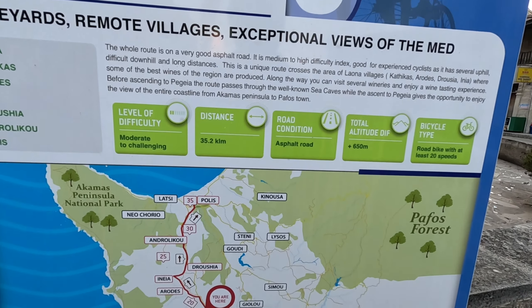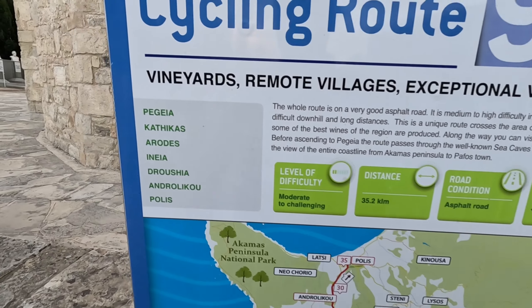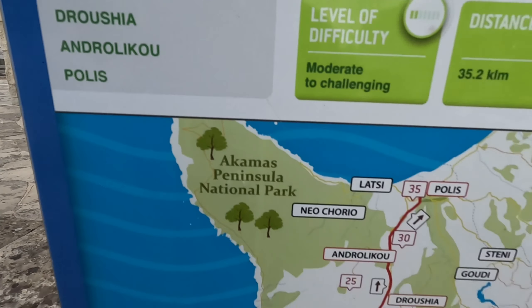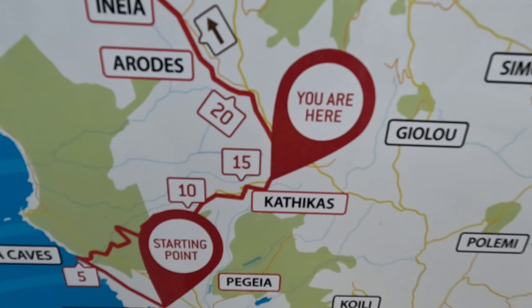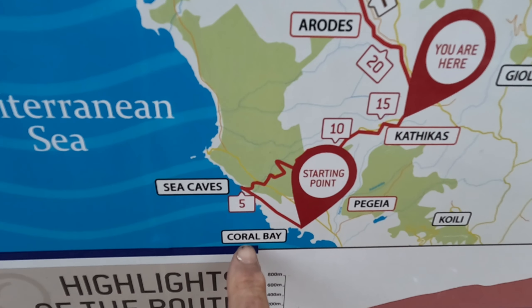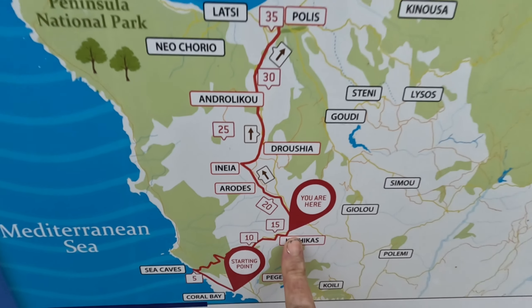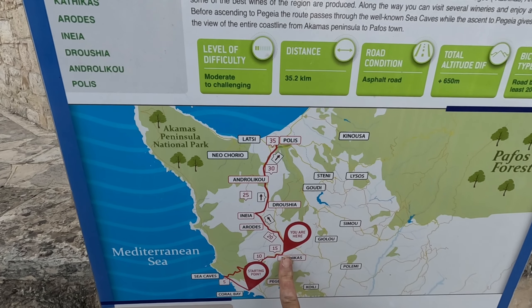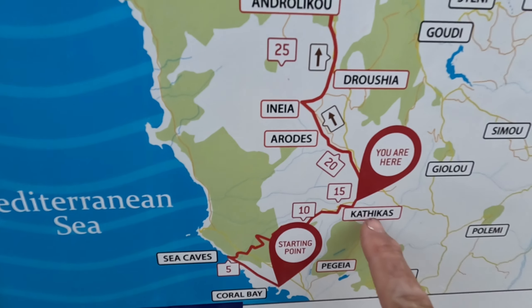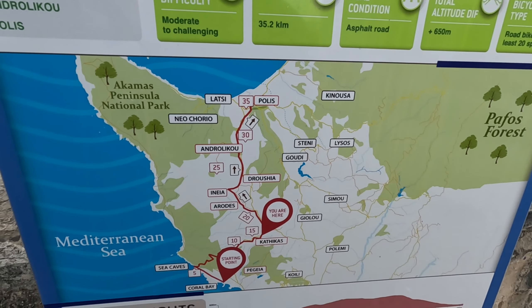Hi guys, it's George from Cyprus Insight. Today we're in this beautiful village, Kaffygas. Here we are on the map - there's Paphos down here, Coral Bay, sea caves. And we're up here in the mountains. As we were driving up, it was 32 degrees down there, and up here it ended up being about 26 degrees.